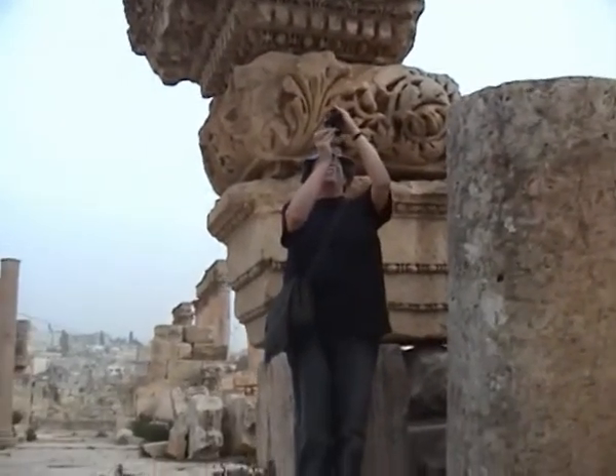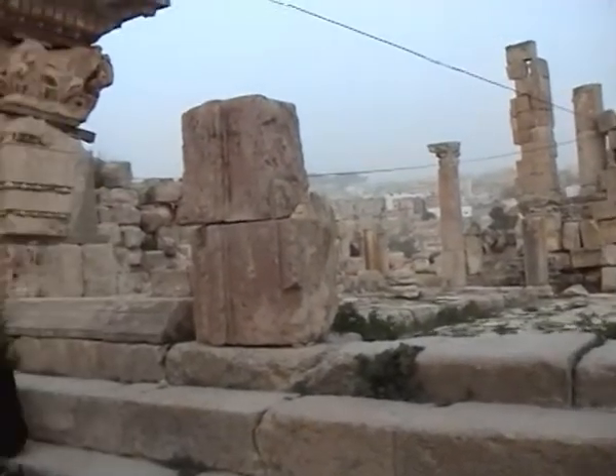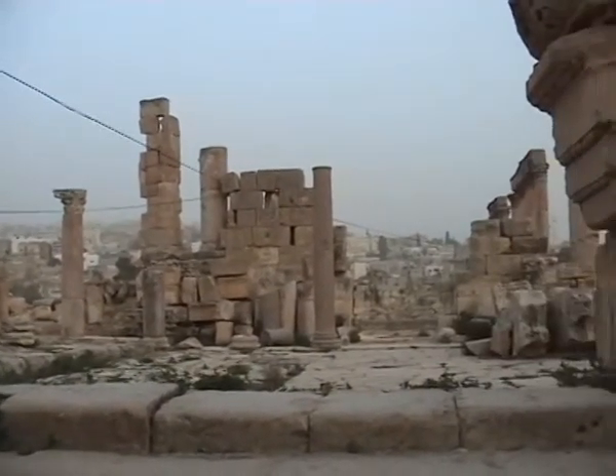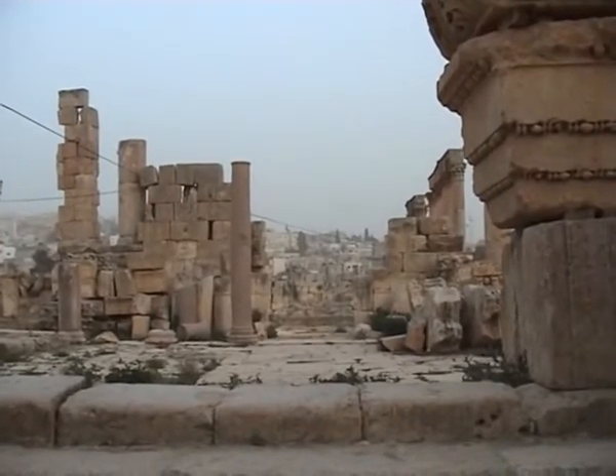And that's the church — the only church built on the east of the Cardo. So what do you call it? The east church. Archaeologists are never renowned for their imagination, so we call it the east church.